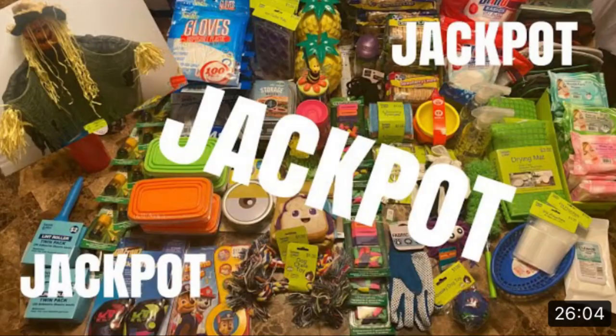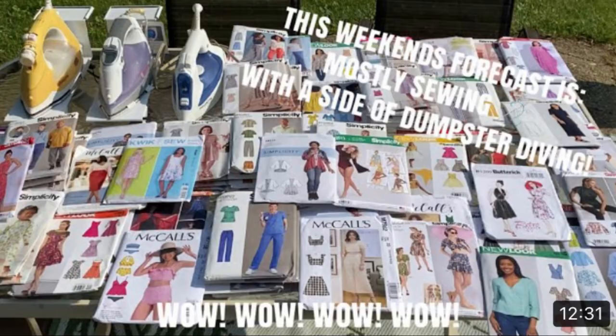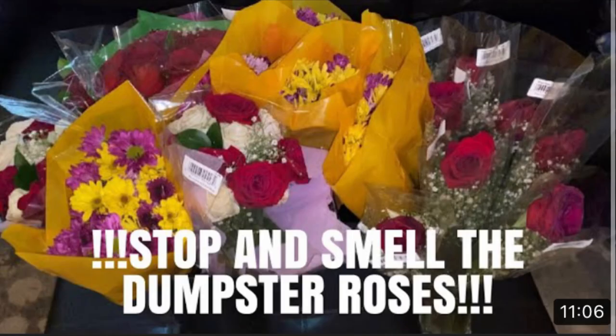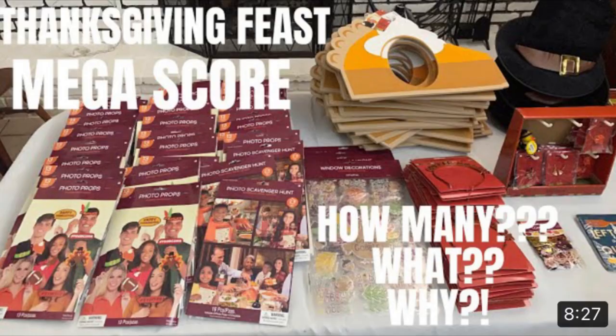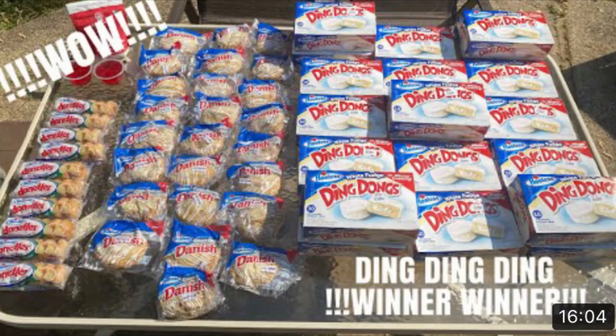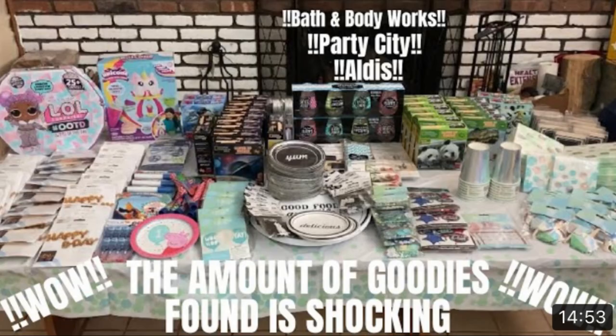Let's go dumpster diving — we gotta be fast as lightning! Don't forget to subscribe. Hey everyone, welcome back to my channel. My name is Christiana, or Triple T.